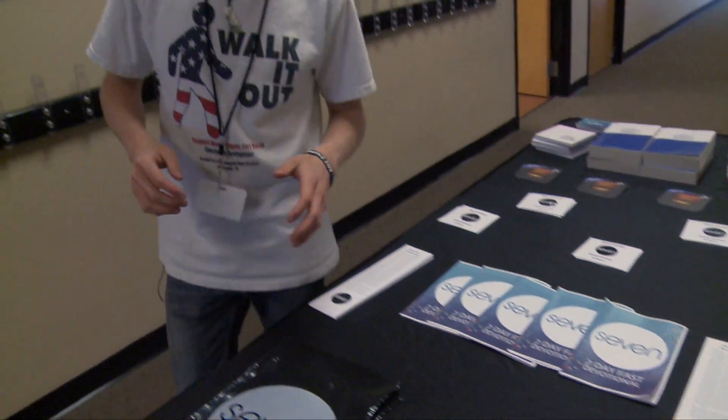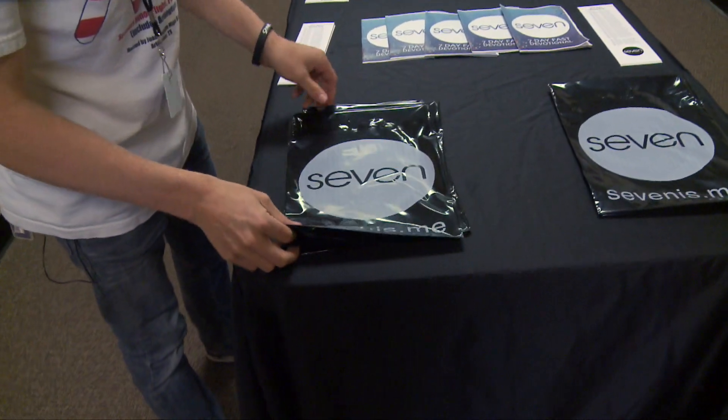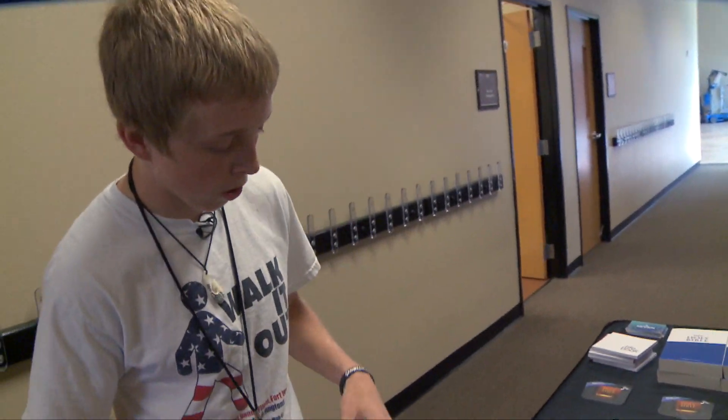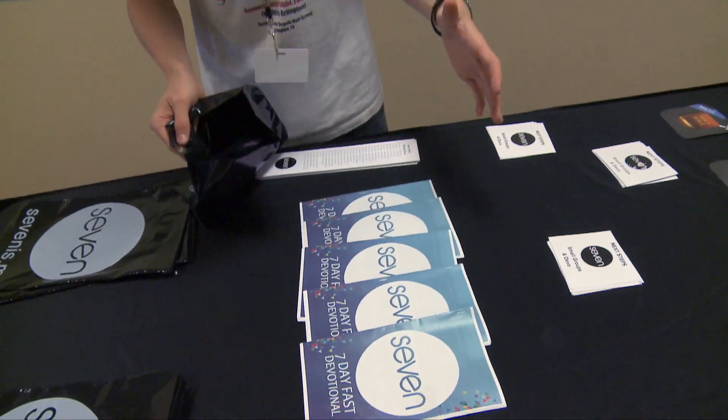These are all of our resources that we have for our students to pick up if they accept Christ for the first time or recommit their life to him. I'm just going to go over what we need to have on the table — it doesn't have to be in this order, you can be creative with how you set it up. We have our bag right here. The idea is that a student takes a bag, and with their leader they'll walk through and grab a resource that they're supposed to complete in the next week.